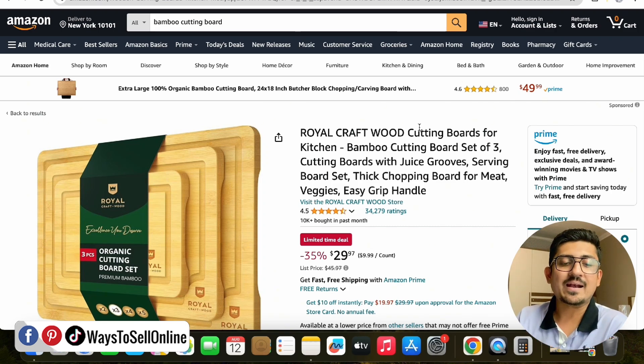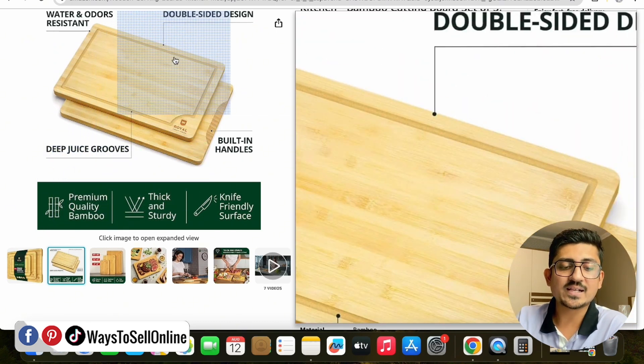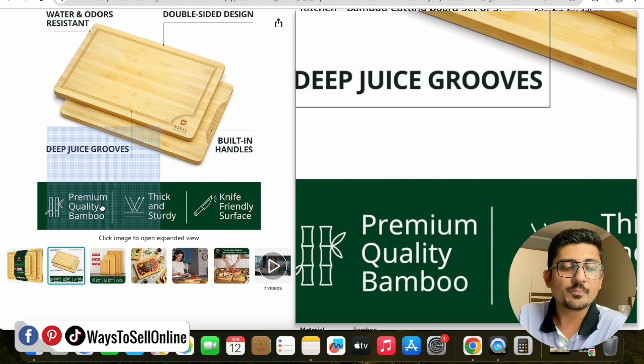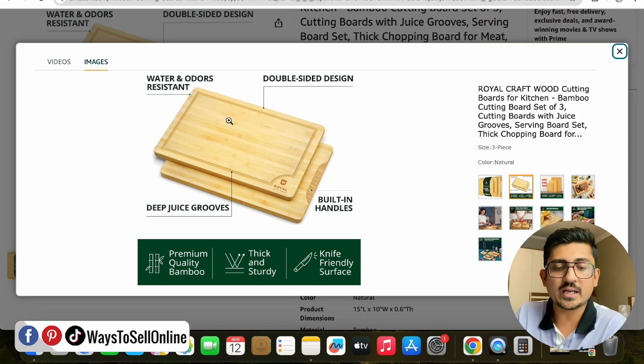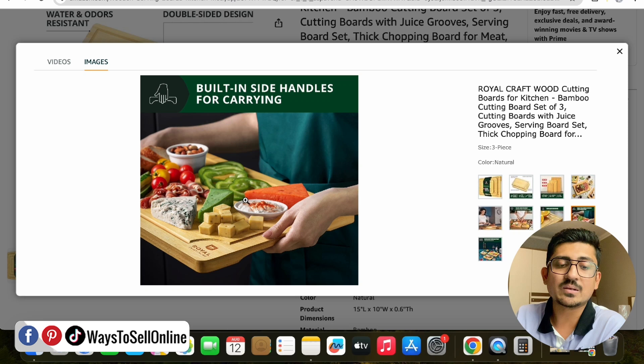After opening that listing and checking the images one by one, you can see the infographic: there's a picture of the product with text, images, and icons explaining the features — like knife-friendly surface, thick and sturdy, premium quality bamboo. This one image actually tells us seven features of that product. Before buying, if you open this listing, you know this board has a knife-friendly surface, thick and sturdy material, premium quality bamboo, and features like water and odor resistance. In every image you can find the product in use alongside feature text.